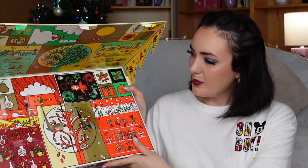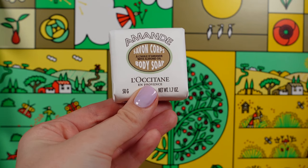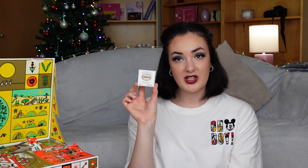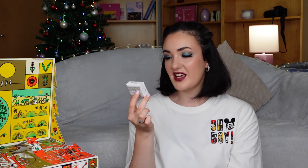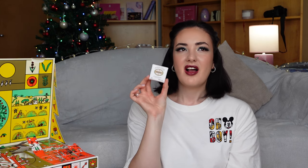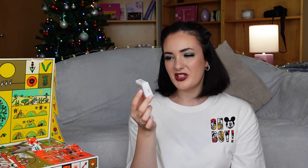Let's move on to door number 23. We found body soap with almond. It contains 50 grams — can you believe it? This is the biggest product from this advent calendar. And it has a gentle almond scent. I'm pleasantly surprised with this product.